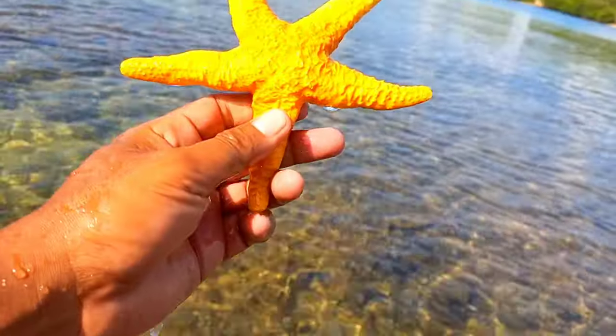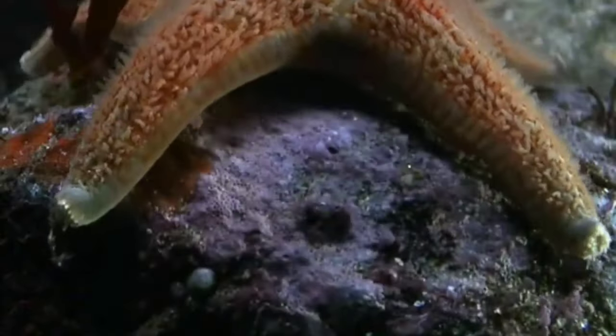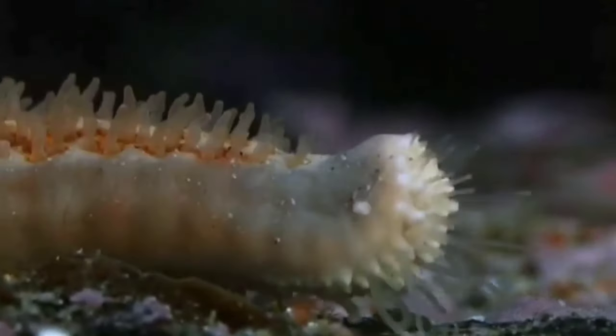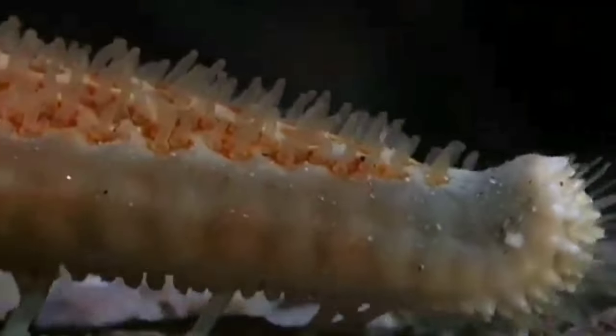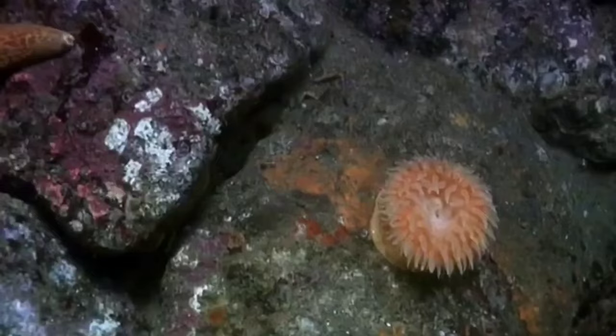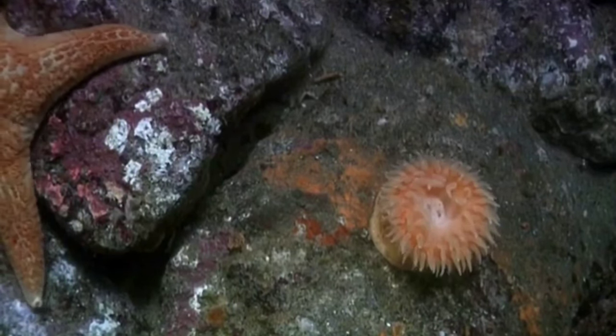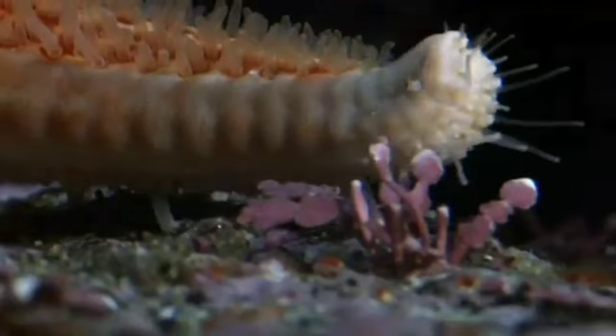This is starfish. Starfish do not have a skeleton that can help them move — their skeleton serves only as protection. They move using a water vascular system, depending on tube feet located on the ventral side of the starfish's arms, which function for both movement and feeding.